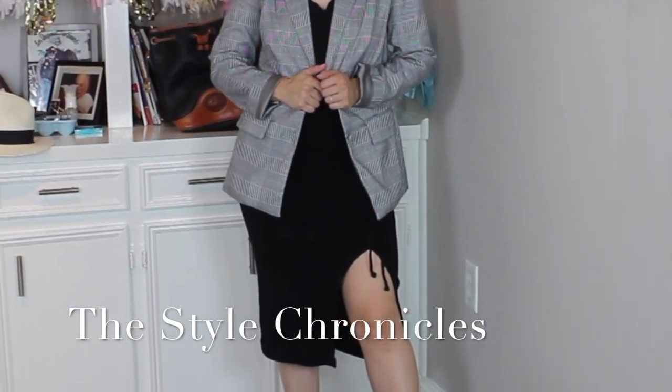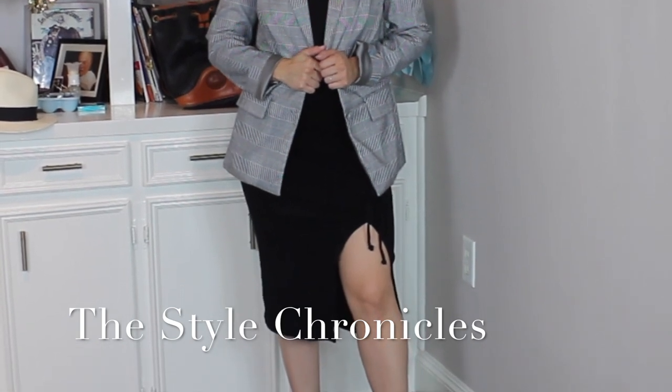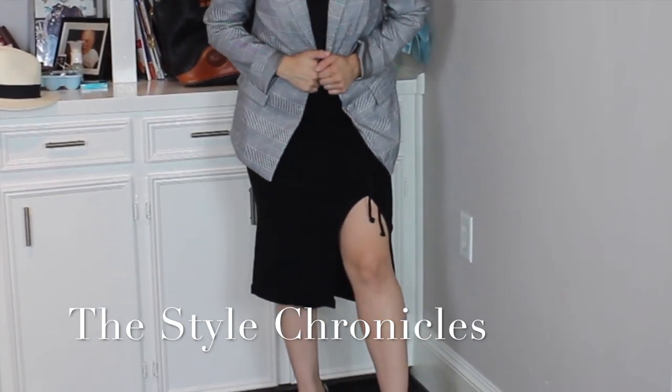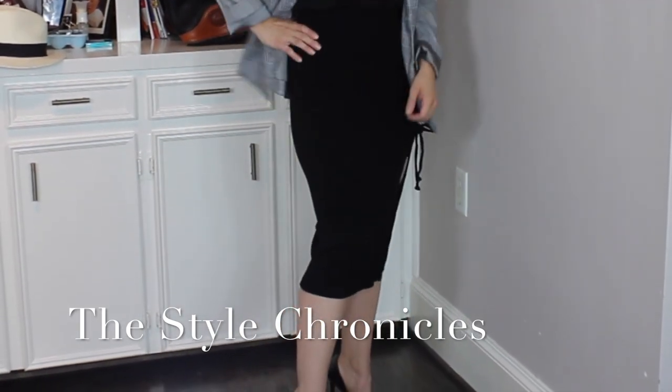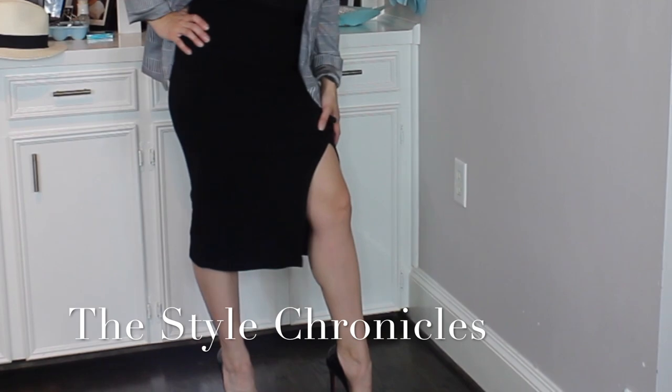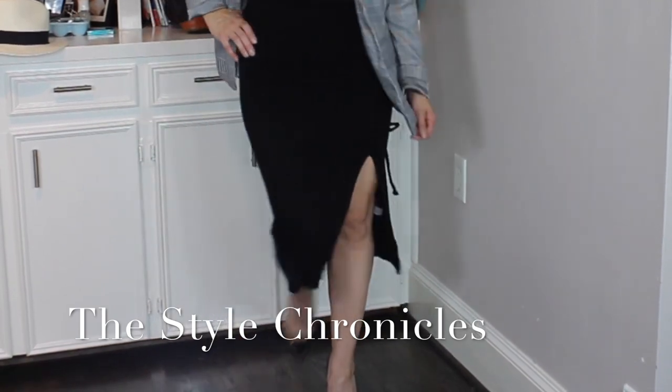The pencil skirt is by One State — it's a rib knit pencil skirt. I'll admit this is not an office pencil skirt; it has that slit so it's definitely more of a sexy, date-night take. But if you wore sneakers and a denim jacket, it reads more casual. I still love it.